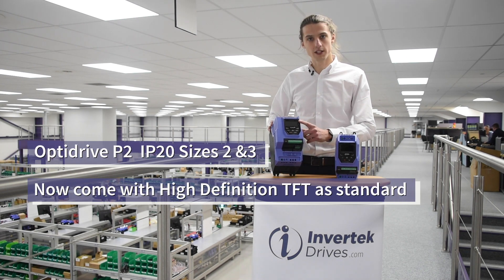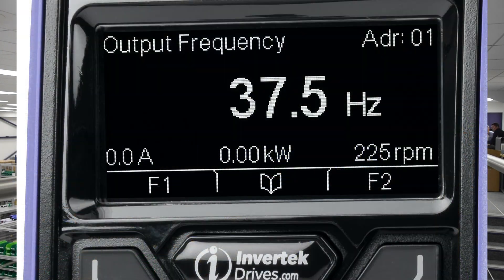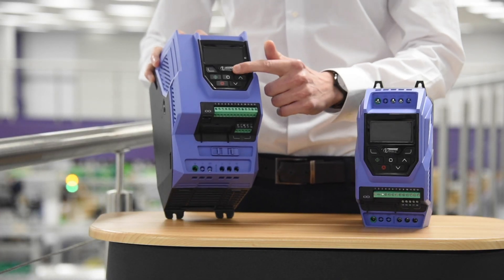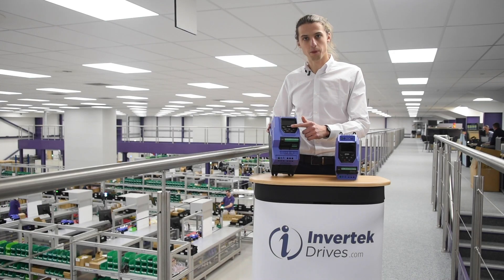Now, as standard, they come with a TFT display which gives great viewing angles from anywhere. Including this, they have a greater button feel and also a built-in help button.